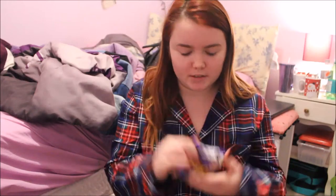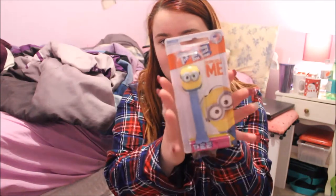I got some simple cleansing facial wipes. This is just a really small pack — I'll probably put this in my purse. I got some mini eggs. I know it's not Easter, but whatever. I got a Minions Pez dispenser.